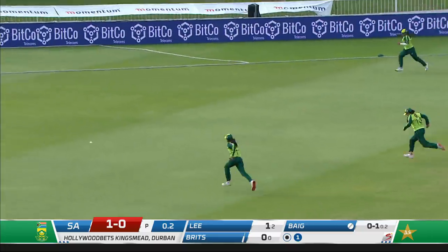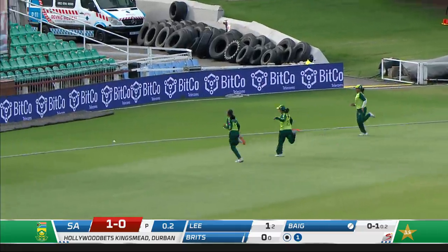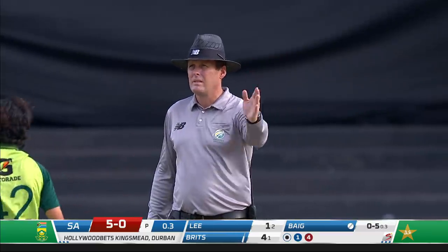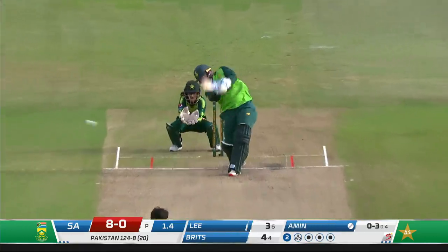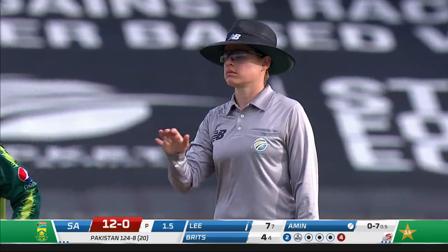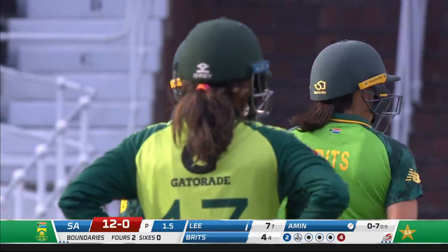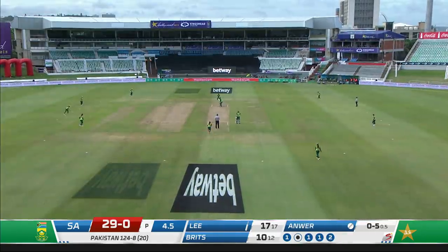Brilliantly placed — she just went with the shape of the delivery, opened the face, and that's the first boundary for South Africa. What a perfect start for Brits. That's brilliantly played — just a little bit of width, slightly overpitched. Lee's eyes just lit up going through the offside, and with the way it was pitched she could go up and over. Five from the over.